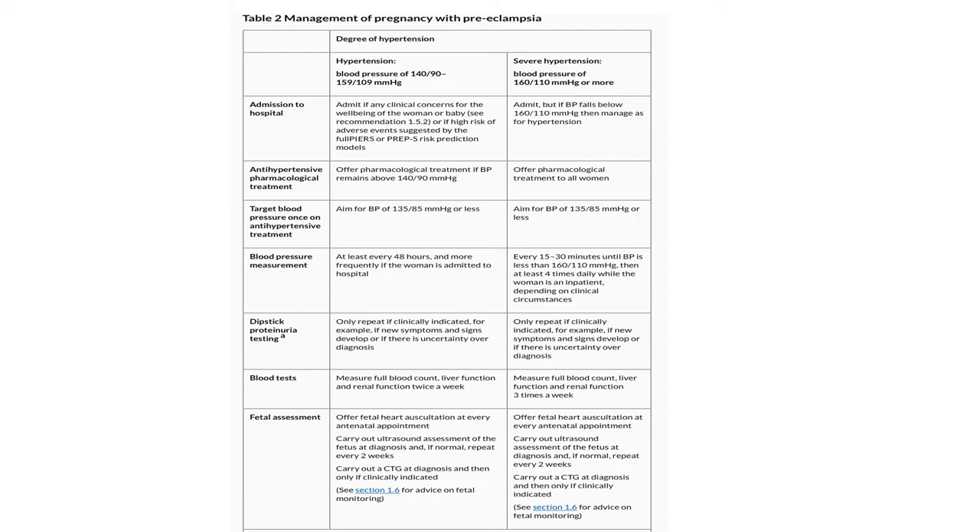For mild preeclampsia: blood pressure measurement at least every 48 hours, more frequently if admitted. Urine dipstick only if clinically indicated — for example, if new symptoms and signs develop or there is uncertainty over diagnosis. Blood tests (full blood count, liver function, renal function) twice a week. Fetal heart auscultation at every antenatal appointment; ultrasound at diagnosis and if normal repeated every two weeks; CTG at diagnosis and then only if clinically indicated.